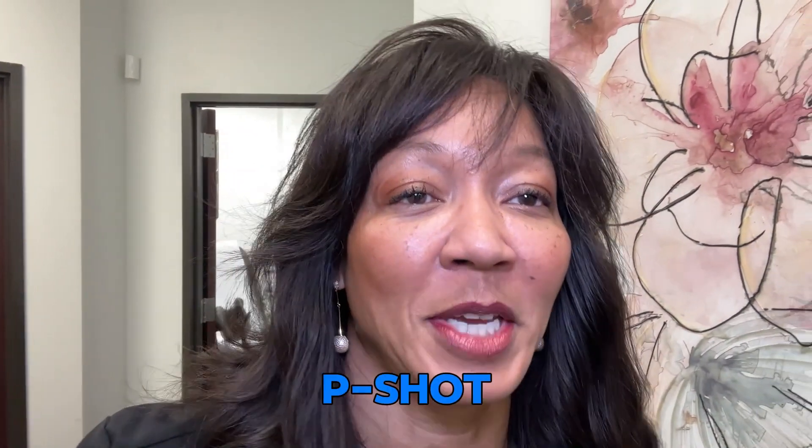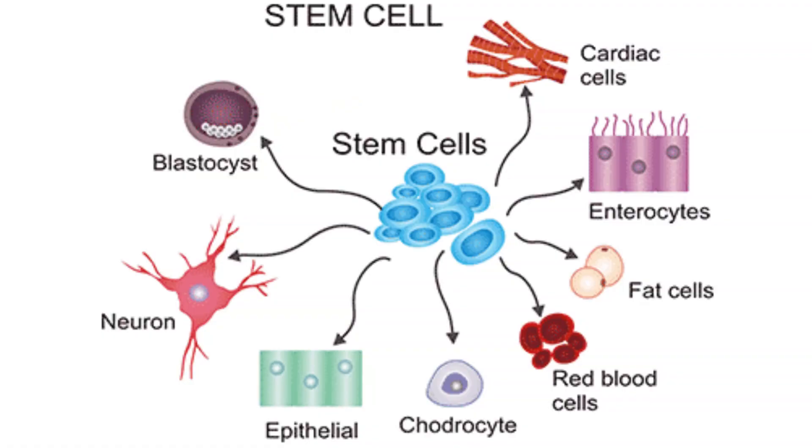Hey, it's Dr. Evans here. Today we're going to be talking about advanced techniques for the P-Shot. I was asked a couple of times, actually, from my more famous P-Shot video, about what exosomes are. Some people alluded to stem cells. I just want to talk to you this morning about exactly what that is.